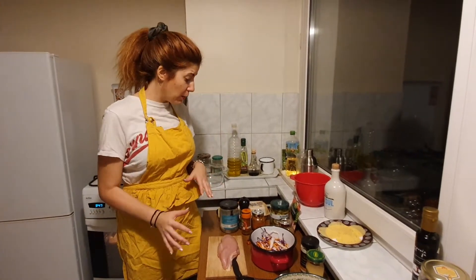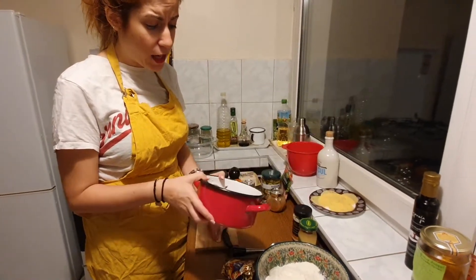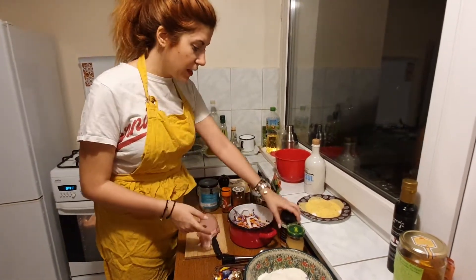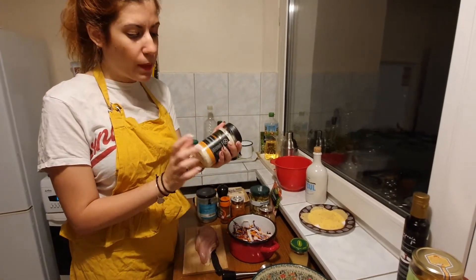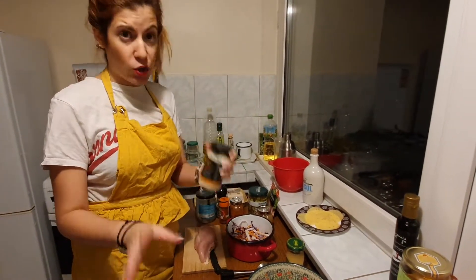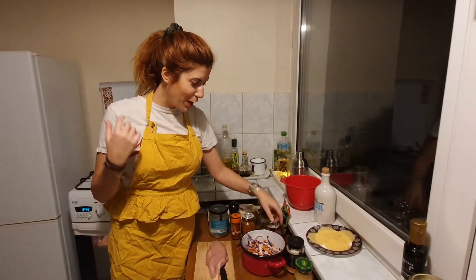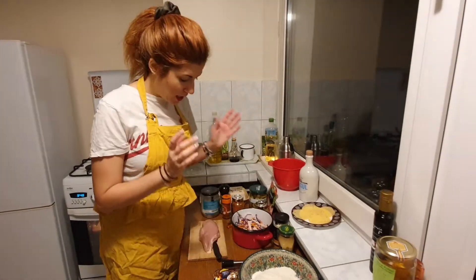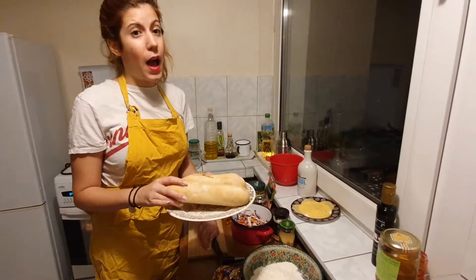We will do some coleslaw, and you will need some truffle mayo. If you don't have truffle mayo, a simple mayo is fine. One red onion for our coleslaw sauce — it's going to be delicious with our truffle mayo. Then you need a little bit of mustard and two eggs.